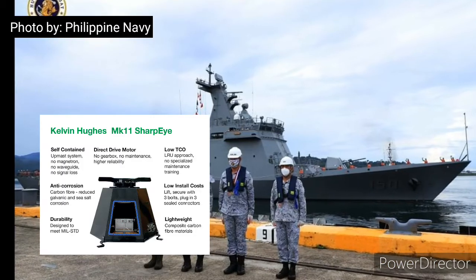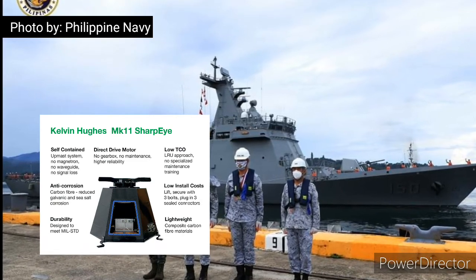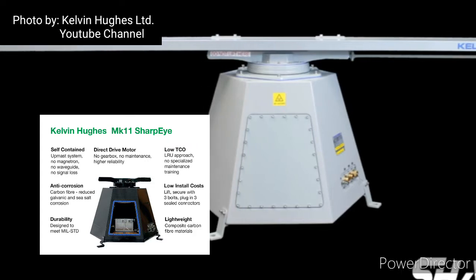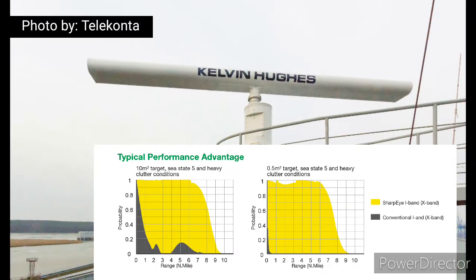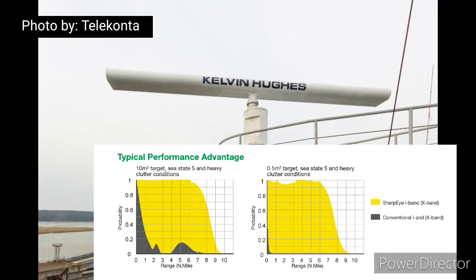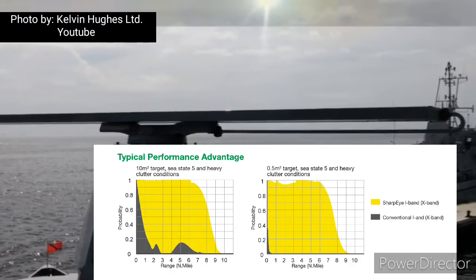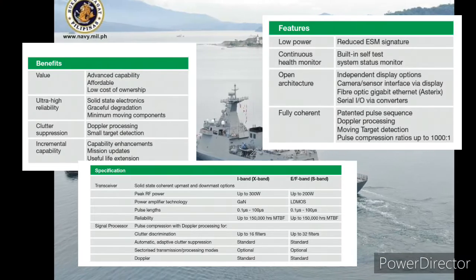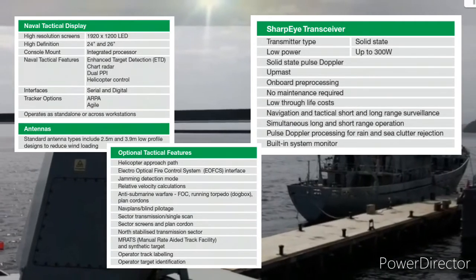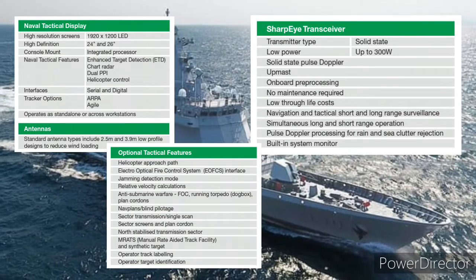Pulse compression provides superior range discrimination across all radar range scales. Ultra high reliability is achieved through 100% solid-state electronics — no magnetron, no maintenance. The Kelvin Hughes MK11 Sharpie is self-contained with a direct drive motor, offering low total cost of ownership, low installation costs, anti-corrosion durability, and lightweight construction. Typical performance advantage: 10 square meter target in sea state 5 with heavy clutter, and 0.5 square meter target in sea state 5 with heavy clutter.